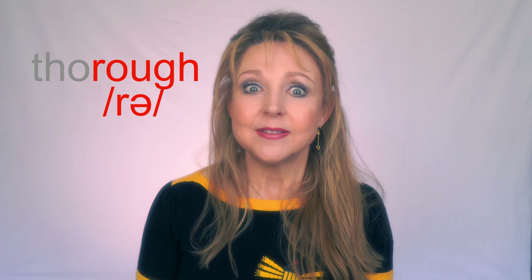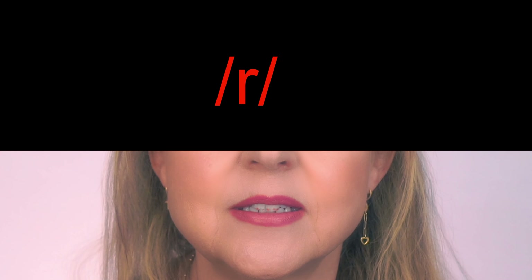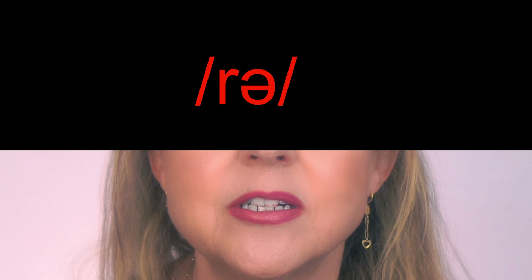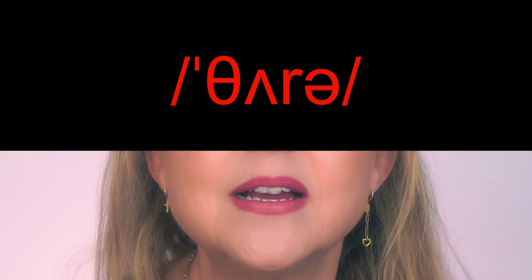Now the R — the 'uh' sound is very light: 'r-uh'. Now add the schwa sound: 'r-uh'. Put it all together and say 'thorough'. Easy — it's just the spelling that's hard.